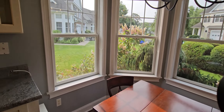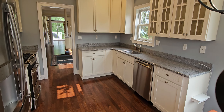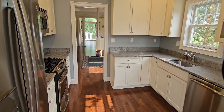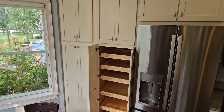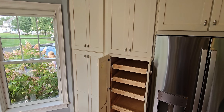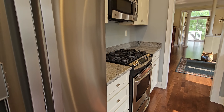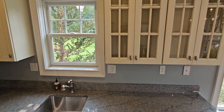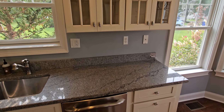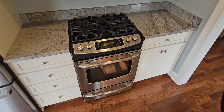A little eat-in area. Nice pantry here, right by the fridge — pantry cabinet. Nice floors. And the gas stove.